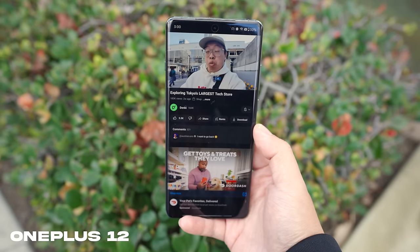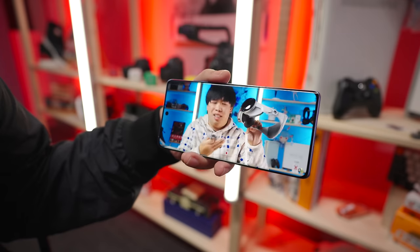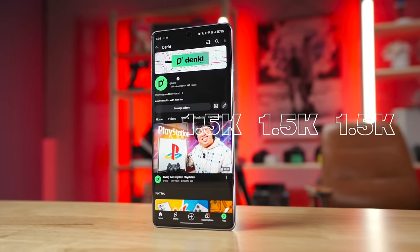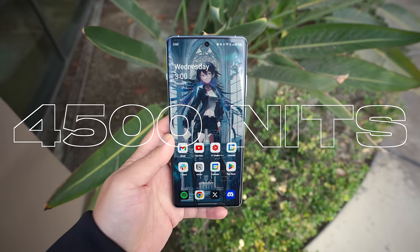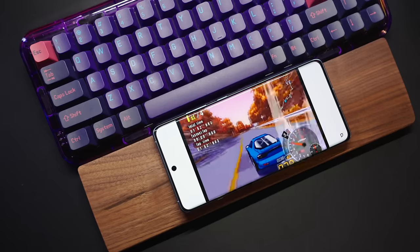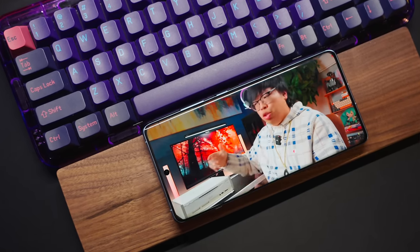It looks seriously good, especially while watching content. Going back to the OnePlus 12R, it's kind of surprising to see how much of what makes the 12's screen so good makes it over to the cheaper phone. It does have a lower native resolution at 1.5K, but it still retains that 120Hz refresh rate and even the 4,500 nits peak brightness when outside. While I can't scientifically test that, it's absolutely easy to read and view while touching grass. Unless you are really A-B comparing with a higher-end flagship phone, this screen is legitimately good.